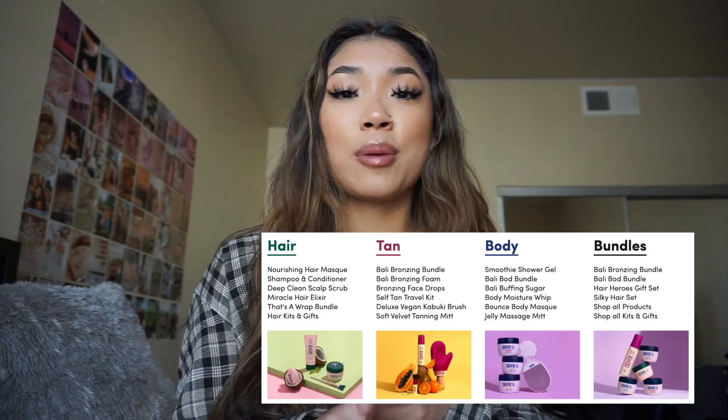Welcome back to my channel. Today I have a first impressions video for y'all with Coco and Eve. If you haven't heard of them, they are a beauty brand that has tanning products, body care products, and hair care products. I was really intrigued when they reached out to me because hair care is really important to me. Their whole brand uses clean ingredients — they are sulfate free, cruelty free, vegan, toxin free, ethically sourced, and PETA approved.